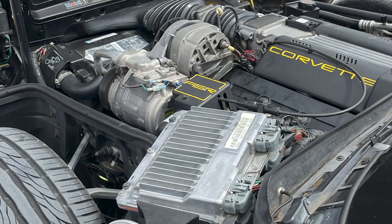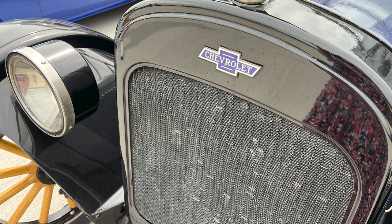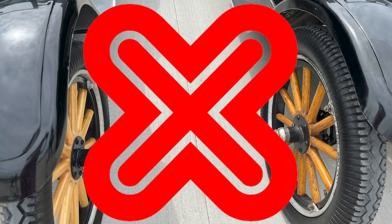How about a Corvette? You've been in a Corvette? A yellow one? Yes. And how about this old Chevrolet? And this old — I don't know what this is. I've never been in anything that has wooden wheels. Have you?